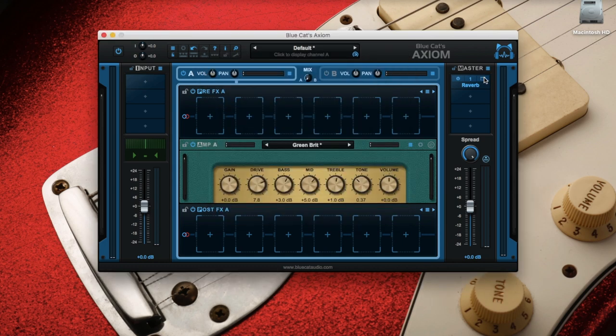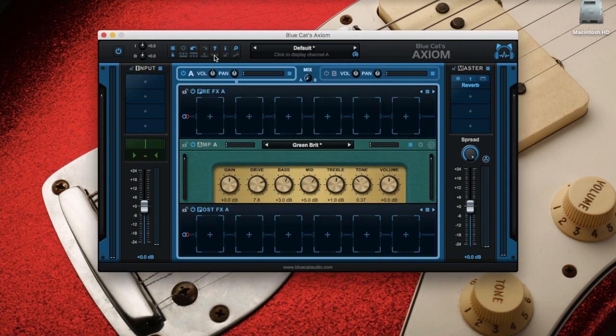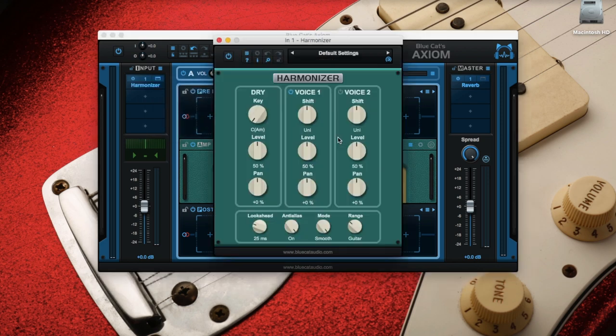I'm going to make the reverb a little more present by bringing it up to 50%. And then that's when the real magic comes in with the harmonizer, which I'm going to use on the input. FX, harmonizer, voice 1 plus octave — so the octave up — at level 13% for it not to be too loud. And I'm going to add a second voice: unison at level 30%. So it's going to be a doubling effect, as if two guitars were playing together to make it more present.